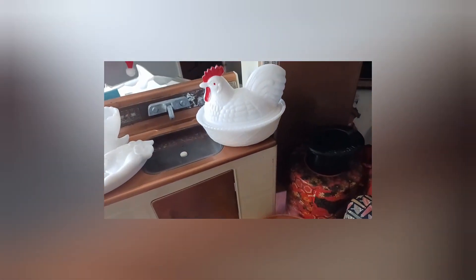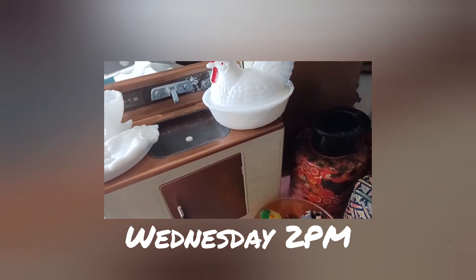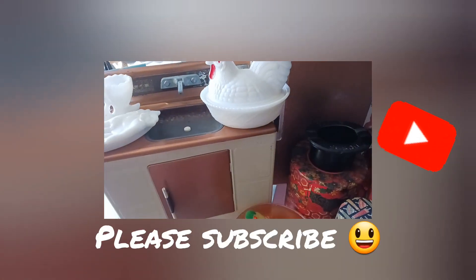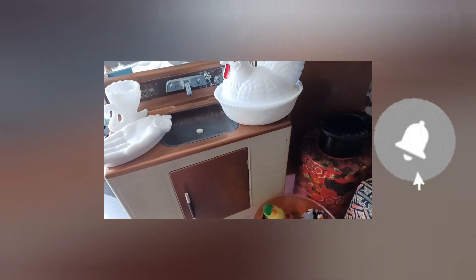Hey guys, this is Gina from Vintage Digs and I wanted to give you a quick sales preview to show you what I'm going to be selling this week here on my channel — Wednesday at 2 p.m. Eastern. I hope you can come out and join me. If you're not already subscribed, please do so and hit that notification button so you'll be notified of all my content and live sales coming up.